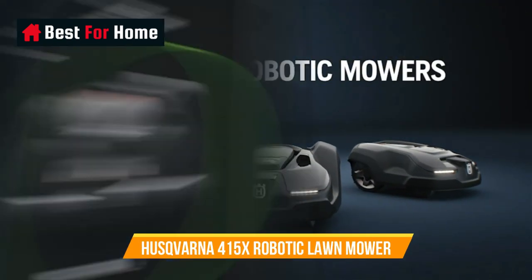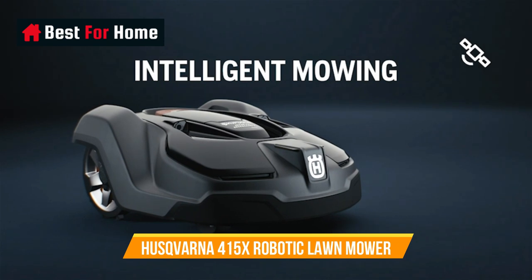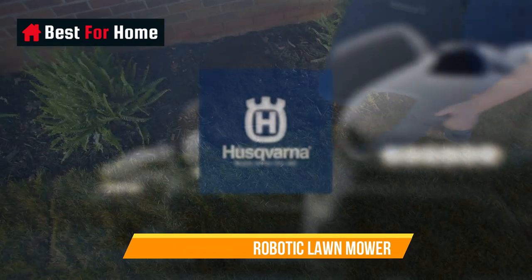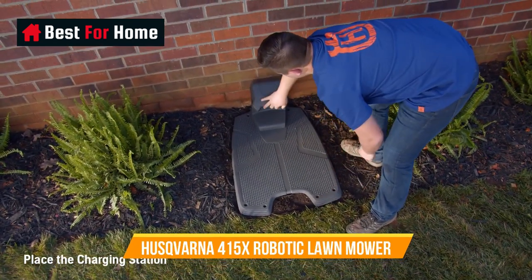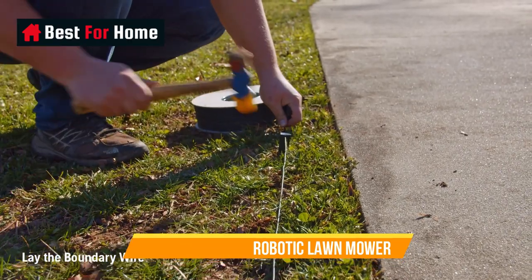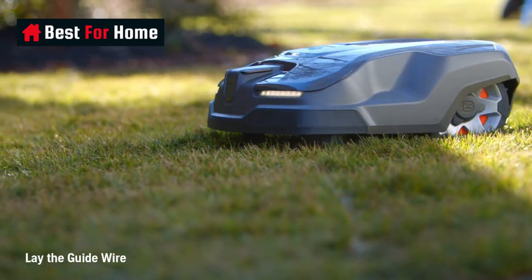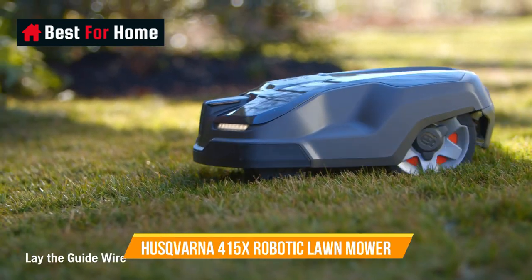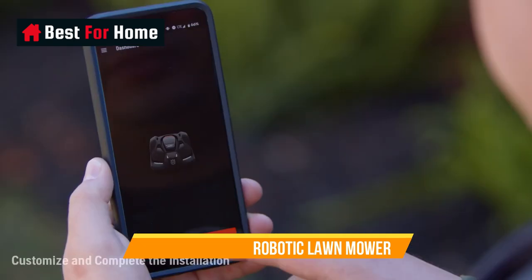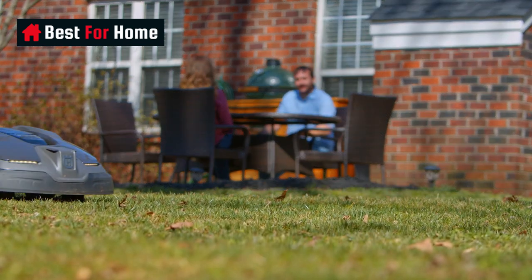Number 2: Husqvarna Automower 415X Robotic Lawn Mower. The Husqvarna Automower 415X uses smart technology from the world leader in robotic mowing, so you can have a beautifully cut lawn 24/7 at the touch of a button. Control scheduling, adjust settings, track location, and check the mowing status of the automatic lawn mower, along with Automower zone control that lets you create work areas and stay-out zones, all from your smartphone. Set up your Husqvarna robot mower with the self-installation kit included — place the charging station, bury or lay the boundary wire around the perimeter of your yard, install the guide wire, choose your settings, and start mowing.